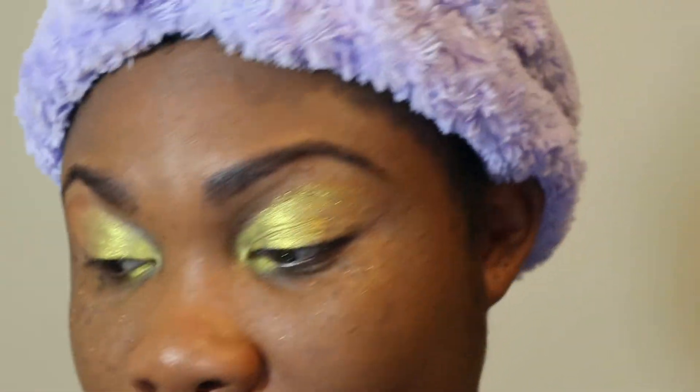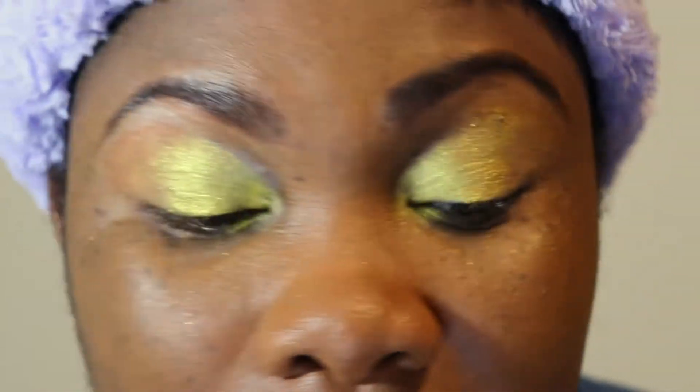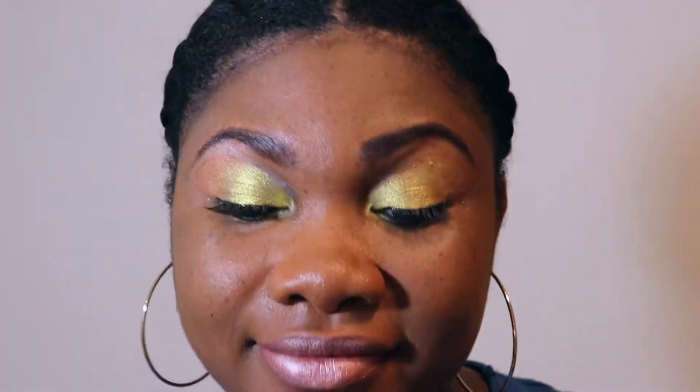Now I'm just going to go clean up the little bit of fallout that's underneath my eyes, and then I'll be right back to show you guys the finished look. Feeling myself, wishing I had somewhere to go, but feeling myself. I love this look. It is so hard to find yellow eyeshadows that really pop on melanated skin, but this is giving me life. Drop a comment, let me know what you think.